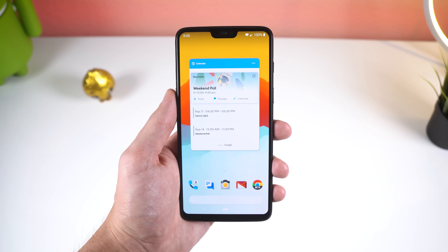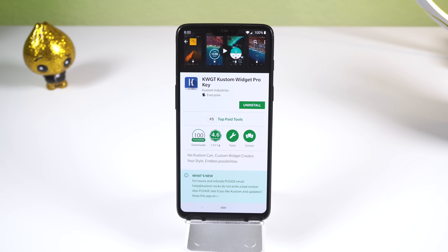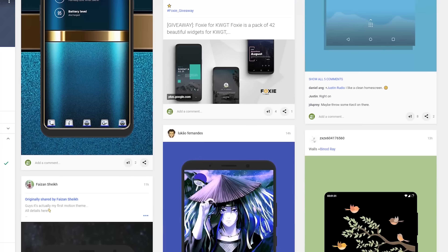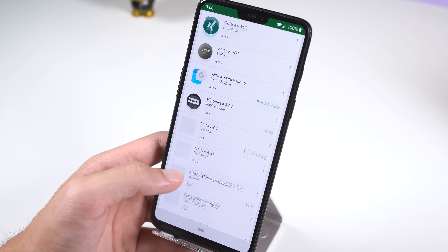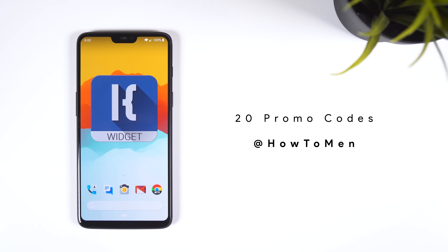On my second screen to the right, I have Pixie widget number 43, which is a calendar widget to see my upcoming events. You can't use Pixie KWGT without a separate app called KWGT Custom Widget Maker and the Pro Key version. The Pro Key version does cost $4.49, but practically every beautiful widget you see in a home screen setup uses this app, and there are plenty of awesome widget packs within the Play Store that are KWGT supported. The developers of KWGT were kind enough to give me 20 promo codes to KWGT Pro to give away, so follow me on Twitter at HowToMen and I'll be giving them away in a few days.